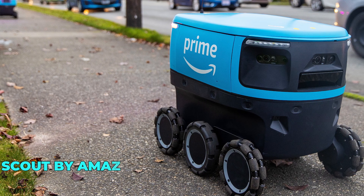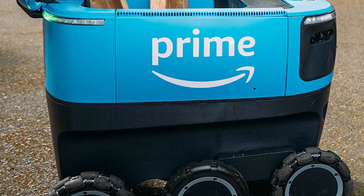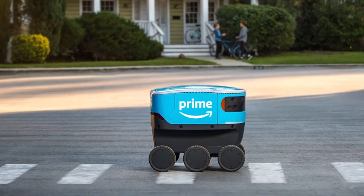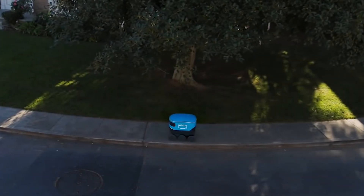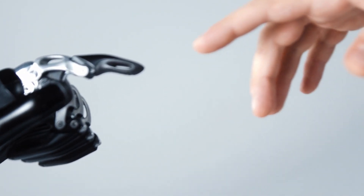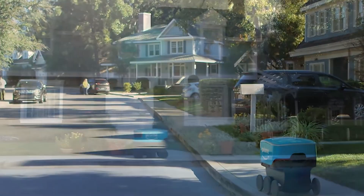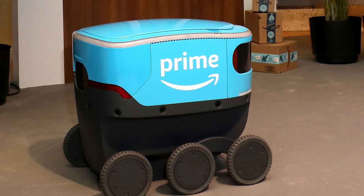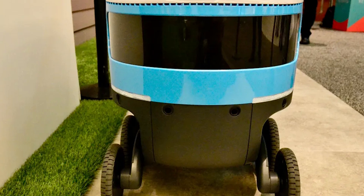Number 10: Scout by Amazon Robotics. Meet Scout, the innovative delivery robot developed by Amazon Robotics. With its sleek design and advanced capabilities, Scout is set to transform the landscape of last-mile delivery. Equipped with cutting-edge sensors and navigation systems, Scout can navigate busy sidewalks, avoid obstacles, and deliver packages with unparalleled precision. Its compact size and agile maneuverability make it an ideal solution for urban environments.